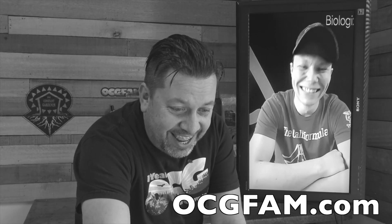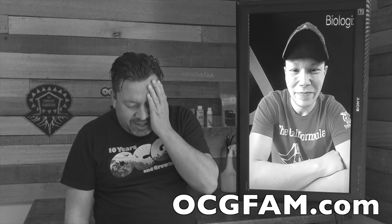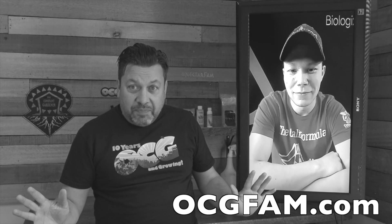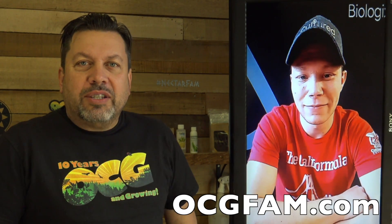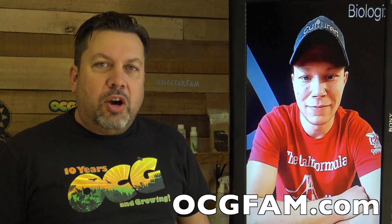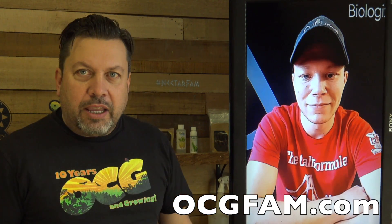Hey there, Bob from Oregon's Constant Gardener, welcome. We got a guest — welcome to the show, the OCG Fam Show, to you my YouTube buddies. What's going on? Let me know in the comments. Tim, we got you on the show — it's exciting. Say hey!